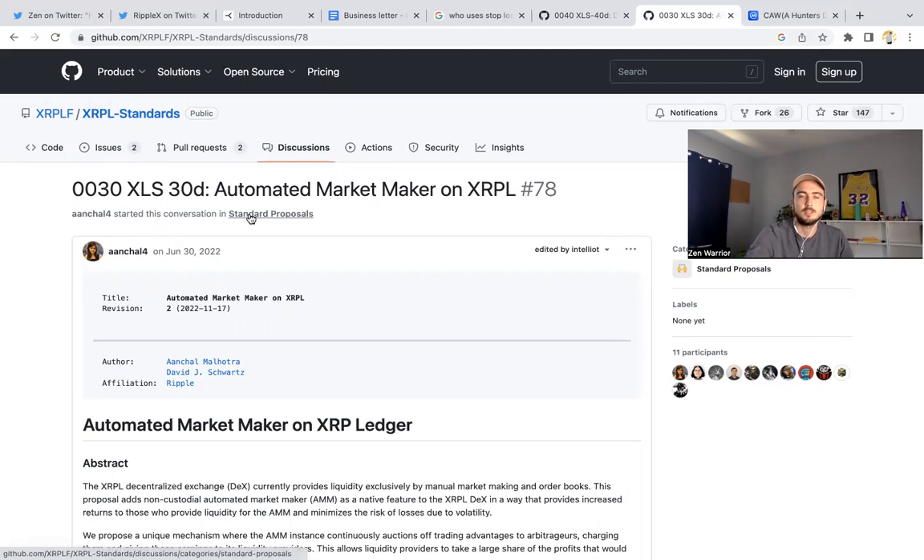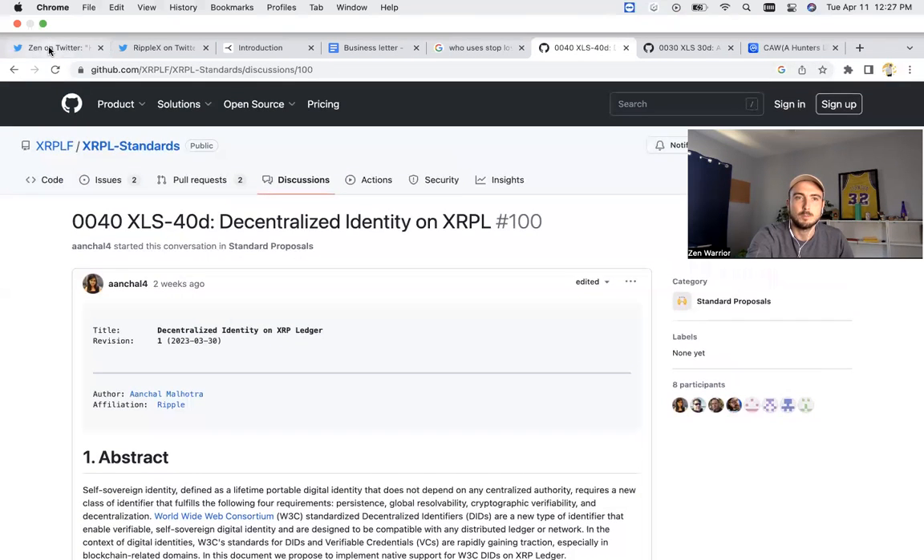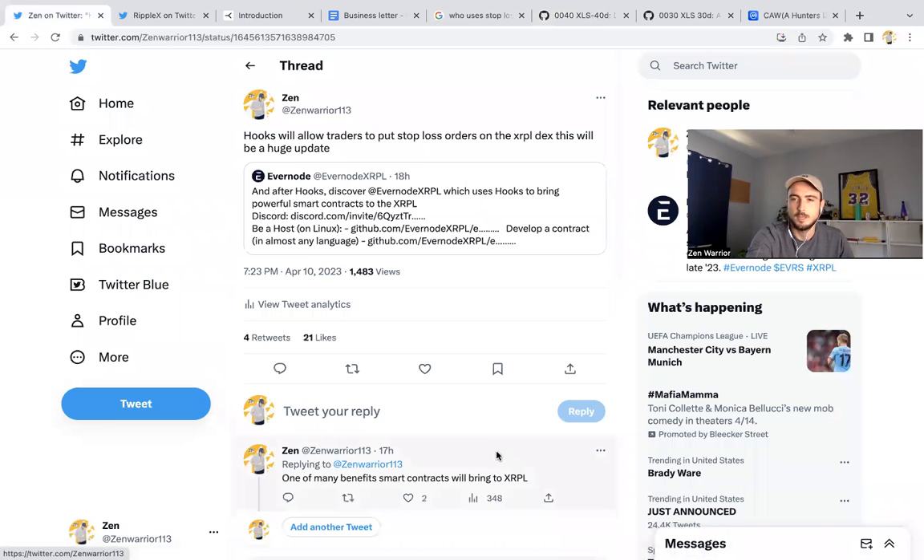And don't forget XLS-30D, which was posted last June 30th, 2022 — liquidity pools and automated market making on the XRP Ledger. There have been a lot of new XRPL standards popping up on GitHub, so it's important to keep an eye on and understand what type of development is happening in the ecosystem. That's my XRPL updates for you guys today.